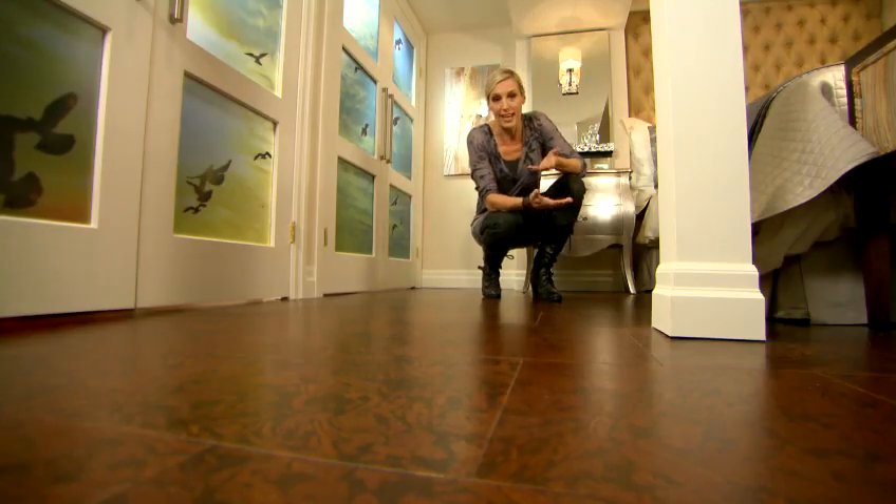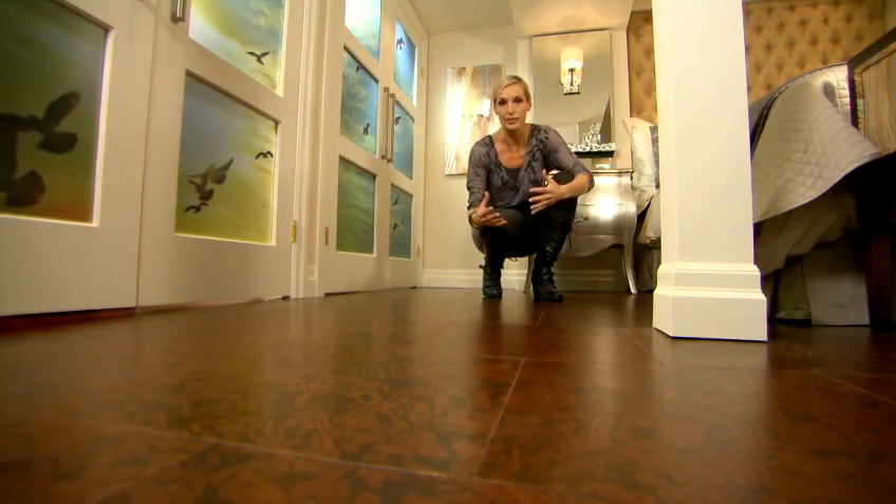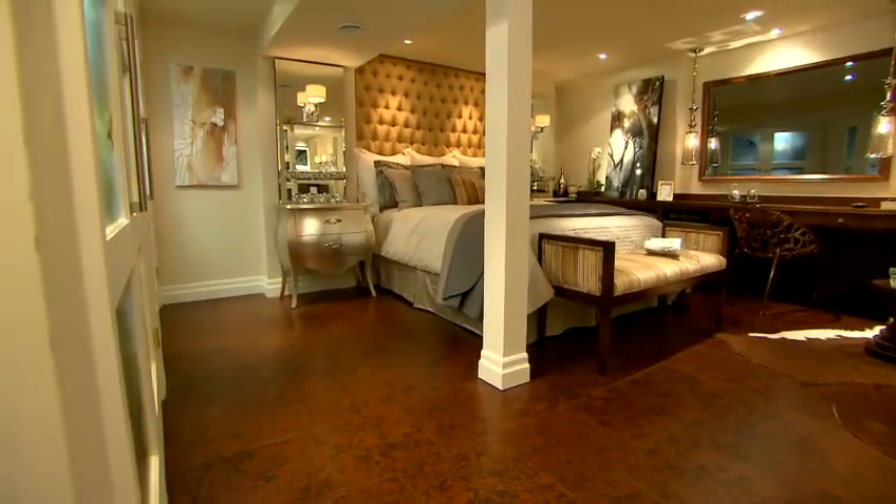Everybody always asks what's the perfect floor for a basement, and it's cork, because it insulates against the cold that comes through the concrete slab. Cork comes in a million colors and a million patterns. I love this one.